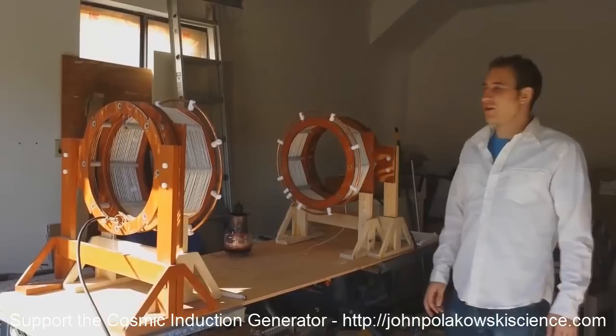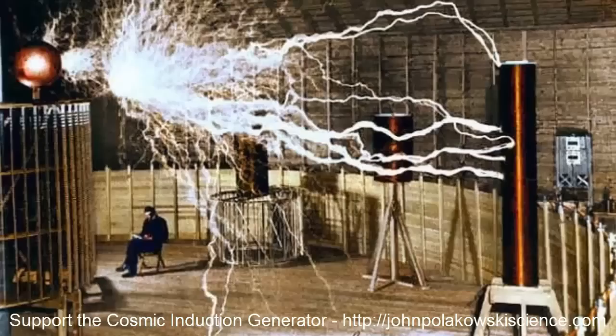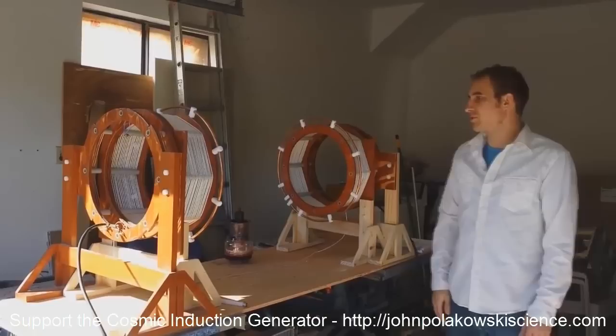So what is the Cosmic Conduction Generator? Basically, it's two Tesla coils that are mirror opposites of each other, pointed at each other, to create an extreme dielectric potential in the middle — a point in space right in the middle. What we're trying to do is not create any sparks, but have an extremely strong high-voltage potential in the dead space between the two coils.